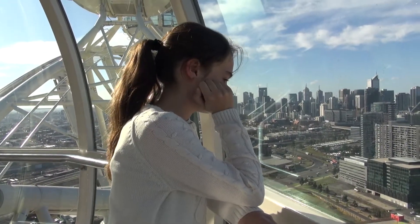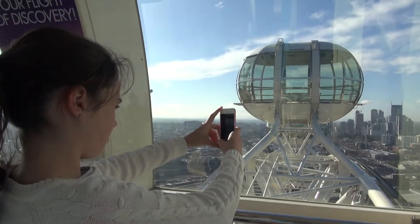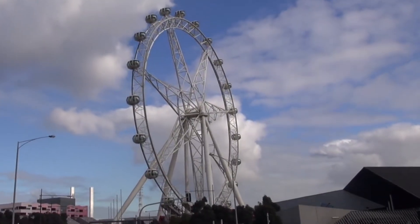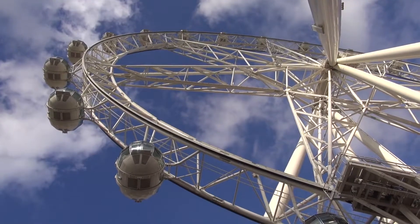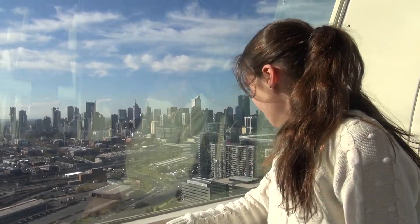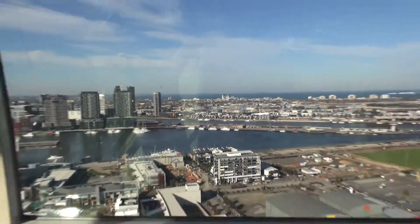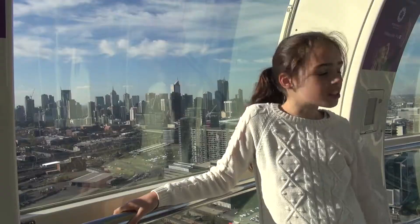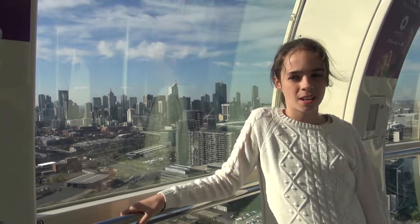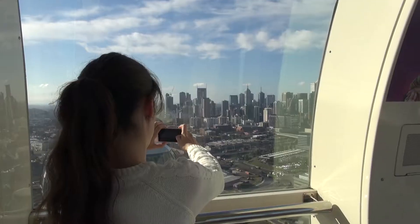We're at the top of the Melbourne Star and we are 120 metres high — equivalent to a 40-storey building. That's the city and that's the Baltic Bridge. Over there are the docks and the ocean, and it's really pretty.